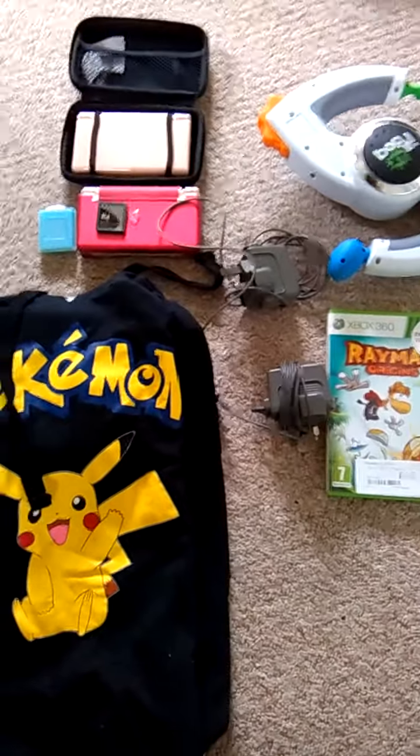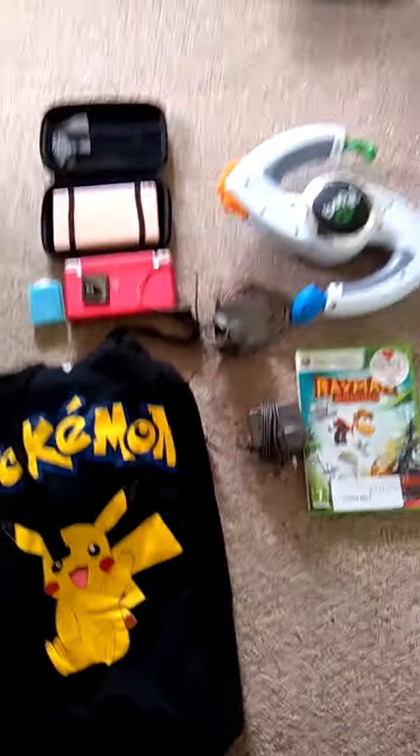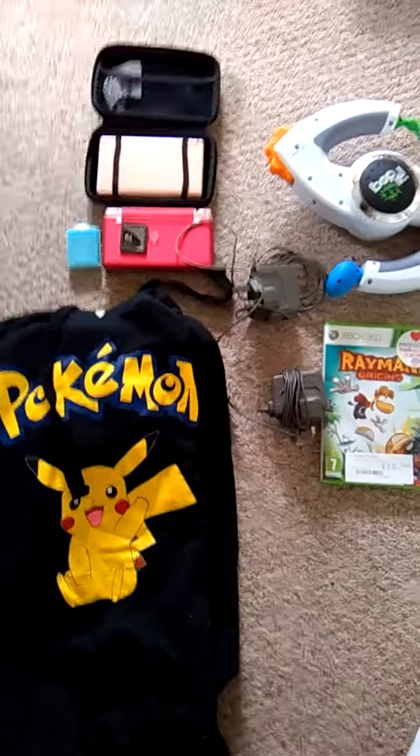So yeah, I didn't have a bad car boot. Didn't spend an awful lot, but I got some good stuff for what I did spend. Anyway guys, take care and I'll see you in another video. Bye bye!